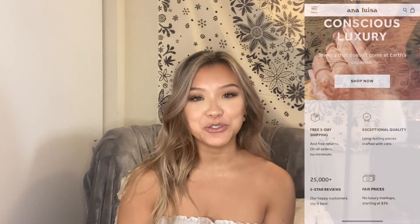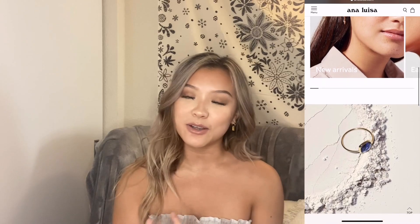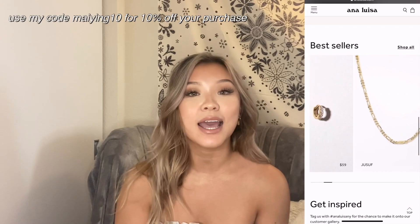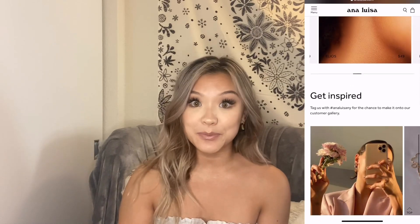Before we start this video I want to talk to you guys about Ana Luisa. Ana Luisa is a sustainable jewelry company that makes beautiful pieces made from 100% recycled gold or from previously owned jewelry. I'm so proud to stand behind a company that focuses heavily on sustainability. They are also the first direct-to-consumer jewelry brand to become carbon neutral, so I'm very happy about that.